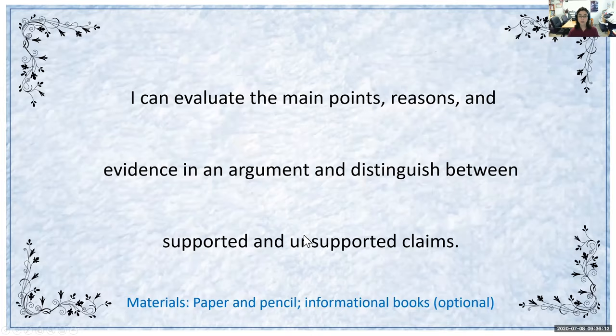Today's goal for our lesson is that we can evaluate the main points, reasons, and evidence in an argument and distinguish between supported and unsupported claims. For your materials, you will need paper and pencil, as well as informational books if you have some.